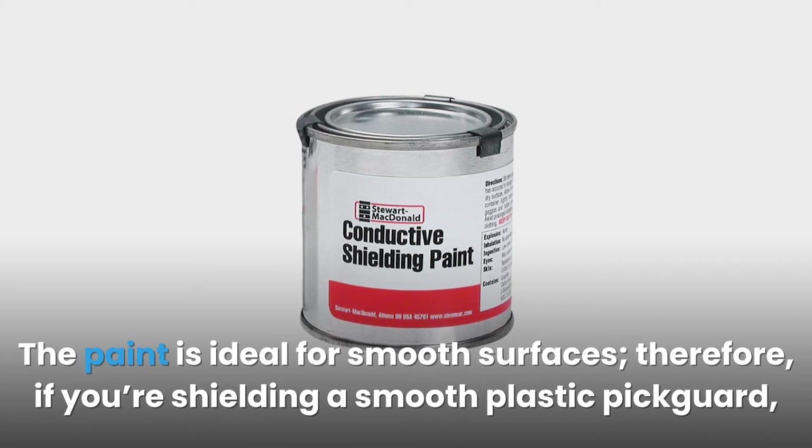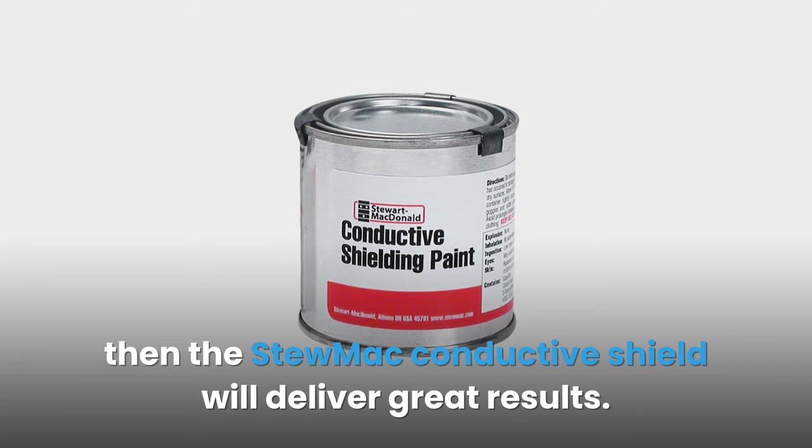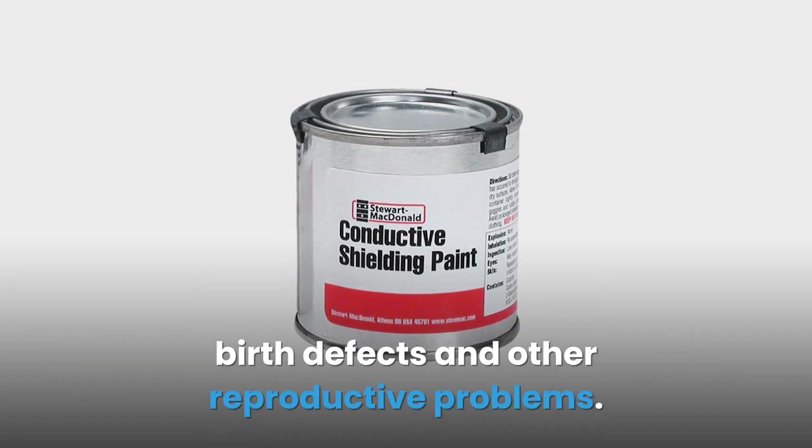The paint is ideal for smooth surfaces. Therefore, if you're shielding a smooth plastic pickguard, the Stumac Conductive Shield will deliver great results. The only downside is the chemicals contained in the paint — California state classifies them as cancer-causing agents that may also cause birth defects and other reproductive problems.